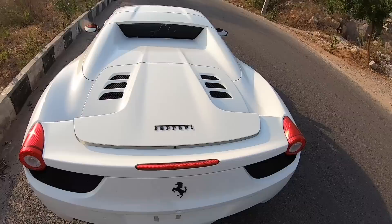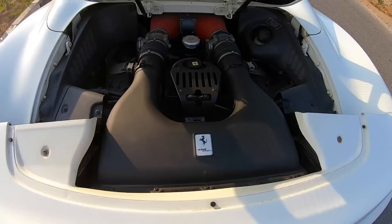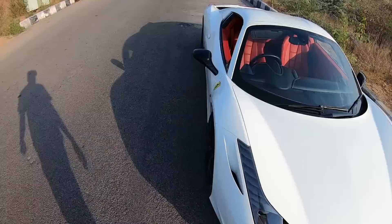Let's open the engine bay — this is the heart of the matter, a naturally aspirated motor. You can't see everything very clearly, but Ferrari's engines are also a piece of art in terms of appearance alone. Don't even get me started on performance because I will be out of words. What a beautiful, mind-boggling car.